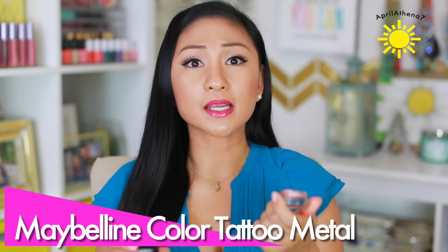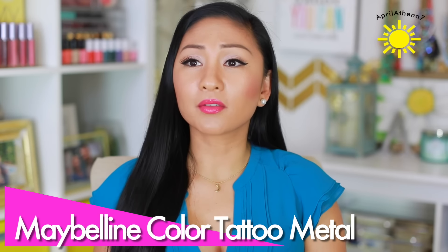I wanted to buy something that would be a dupe for my Pure Eye Polish eyeshadow, so I got the Maybelline Color Tattoo Metal. It's talked about all the time, and I thought it was pretty amazing myself — but when I tried Pure Eye Polishes, this does not compare to them at all. It dries too quickly. I wish it would be a little creamier so I could really blend it in.